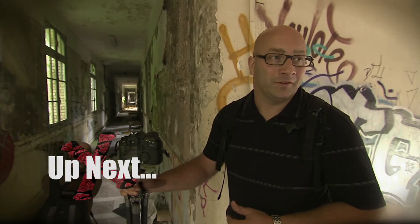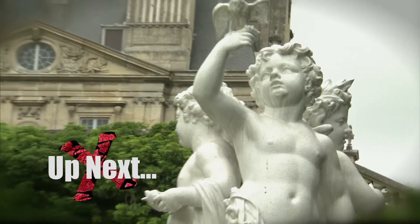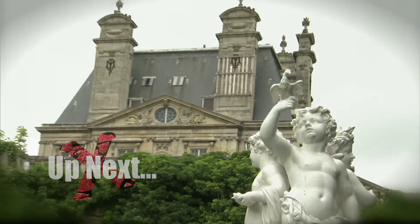Our local guides have told us this place is haunted, but if I had a dollar for every time I heard a noise in an abandoned building...